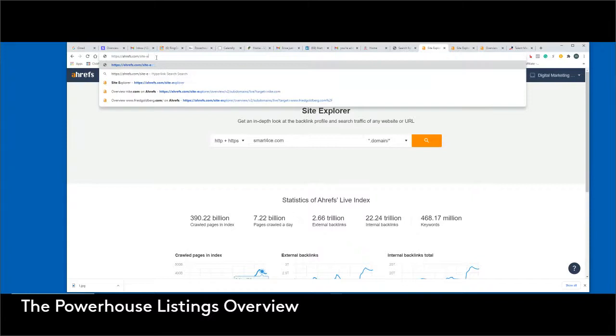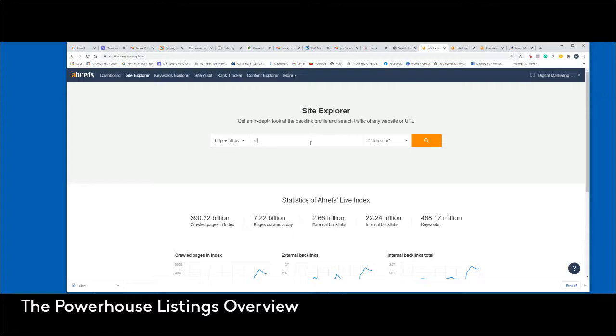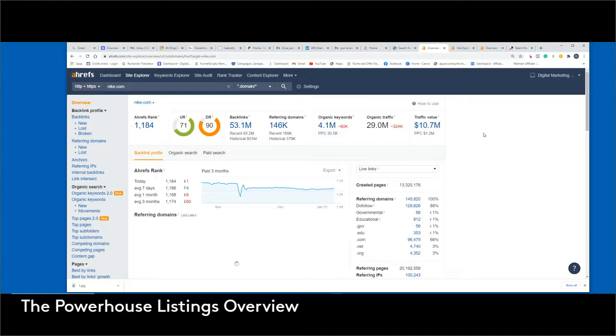You can actually Google the actual website itself — if you pull it up it'll come up, this is a public website. So if we go to Site Explorer and we type in nike.com, this tool is absolutely hands down one of the most valuable tools to see what's going on. As you can see right here, nike.com has its actual ranking online, and this shows where nike.com is ranking across all of the URLs that are actually out there on the internet — 1,184, not so bad.